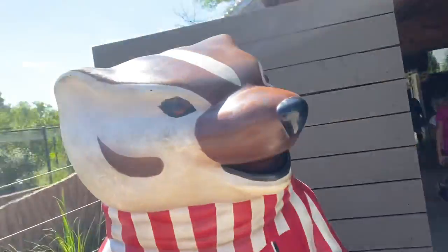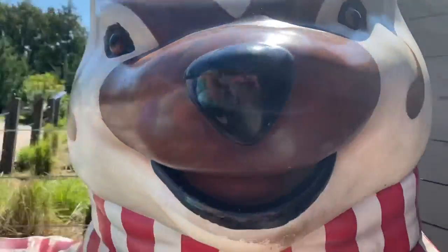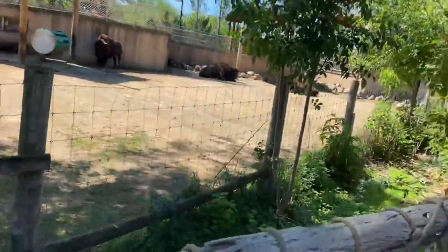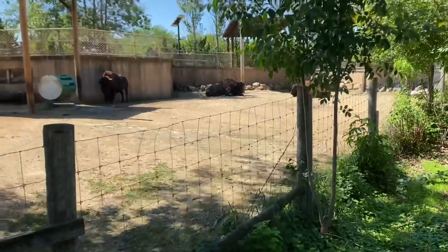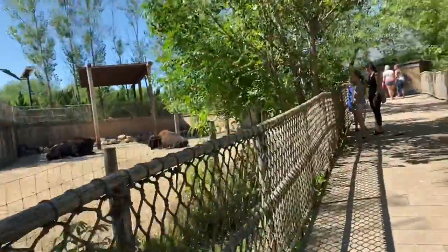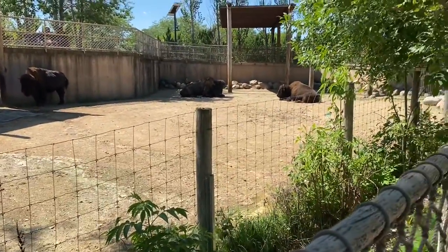Look guys, it's Bucky — Mr. Bucky Badger! I'm not gonna take a photo. We're going to the prairie dogs and found three buffaloes here in the exhibit. Bison — same thing, not really but kind of. There they are, they look like me on a Saturday.